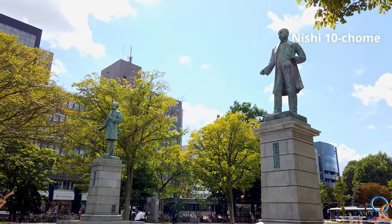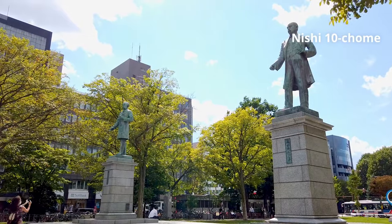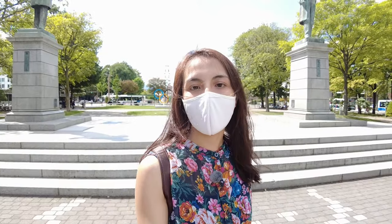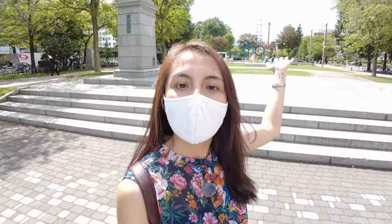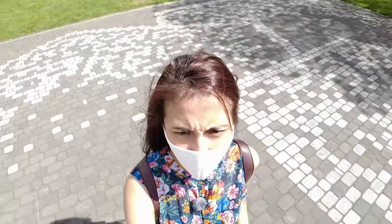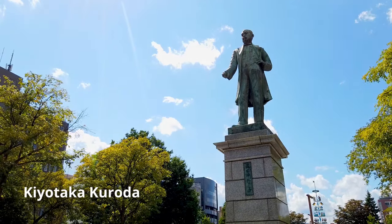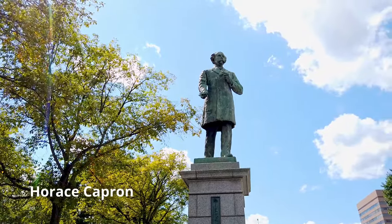These two statues are actually the founding fathers of Sapporo. When Sapporo was being built into the city that it is now, there were several founding fathers, and two of them are in these statues. This is Kurota Kiyota — he's Japanese — and the other one is Horace Kepron, and he is American.